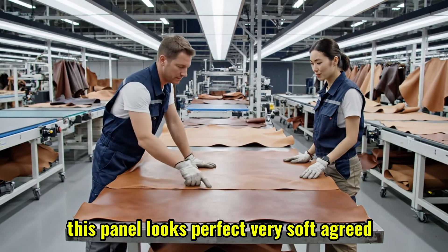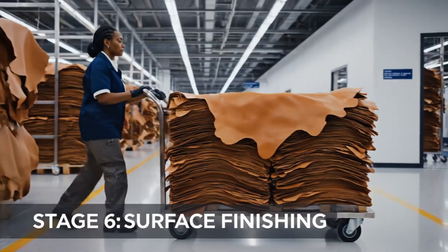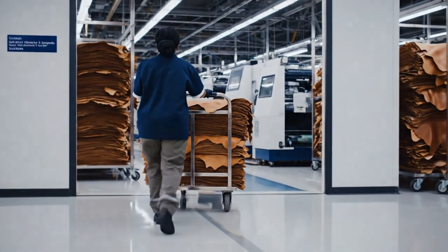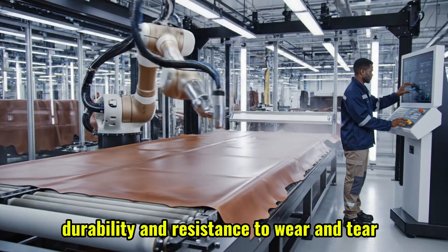This panel looks perfect — very soft. Agreed, no defects. Let's move it to finishing. Surface finishing applies protective layers, enhancing the leather's aesthetics, durability, and resistance to wear and tear.